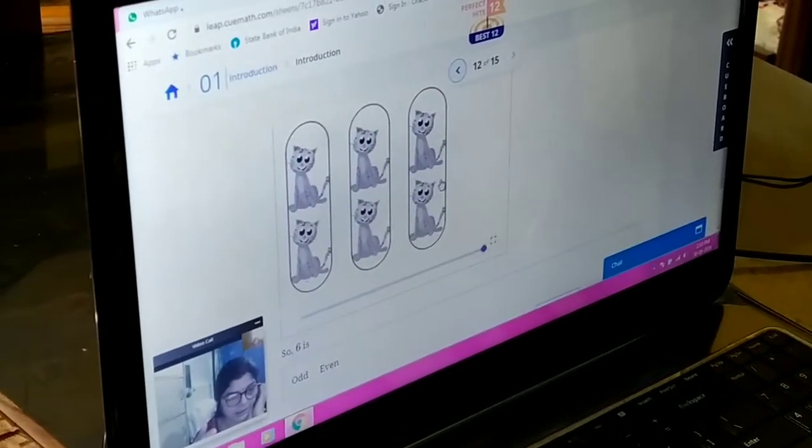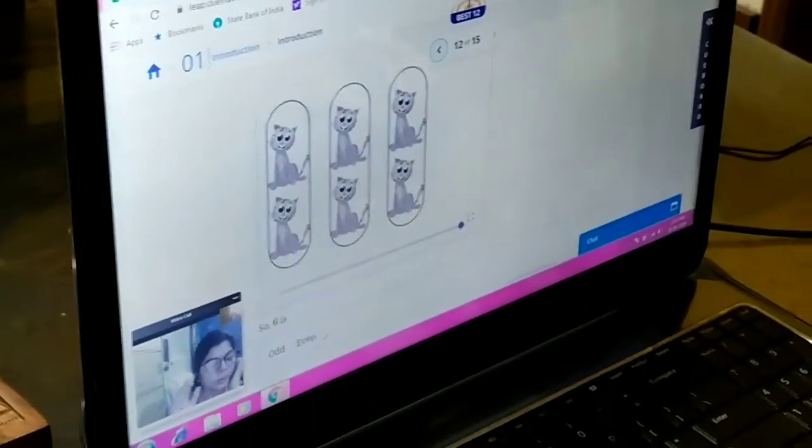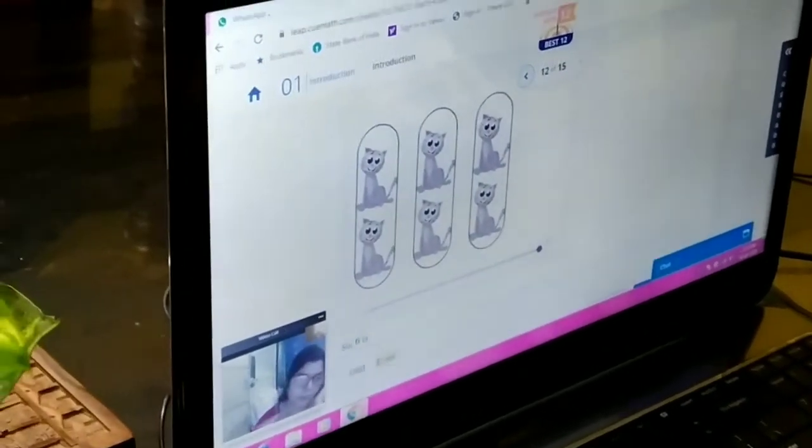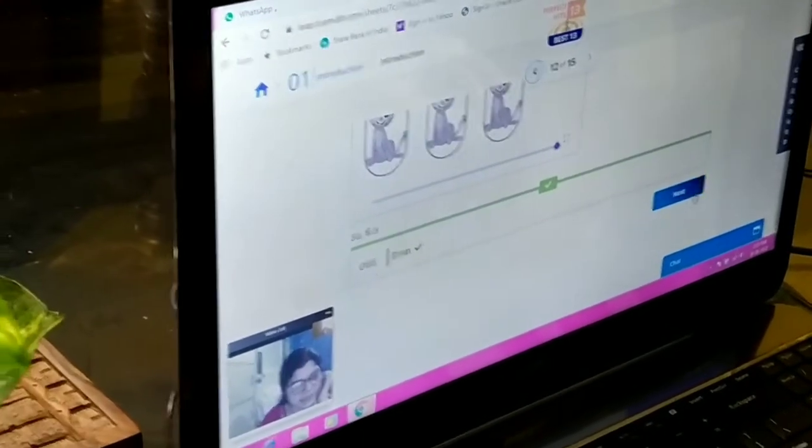And here you can see there are 6 cats. So when they pair up, no cat is unpaired — it's completely paired. If they make a pair and none is unpaired, it means 6 is even.